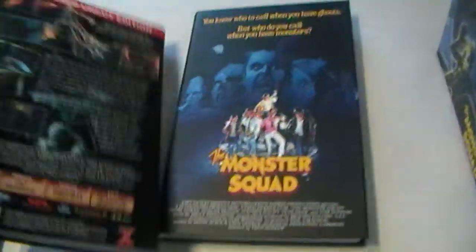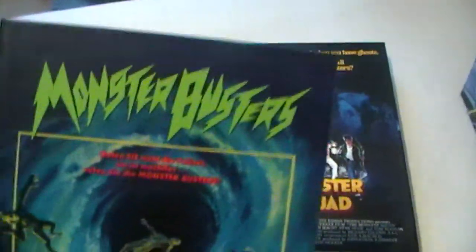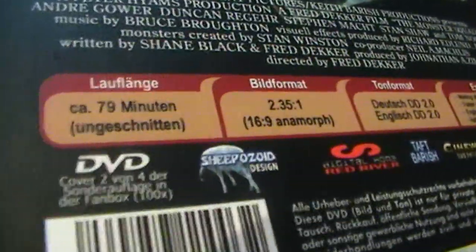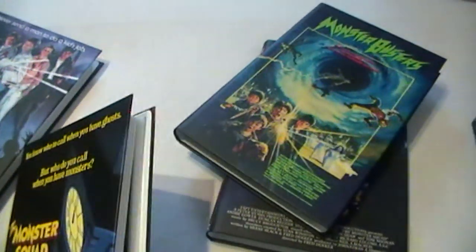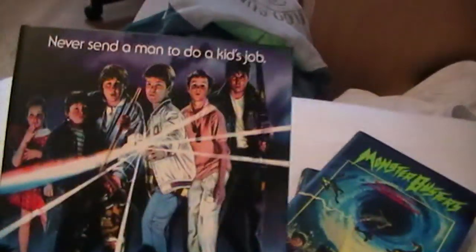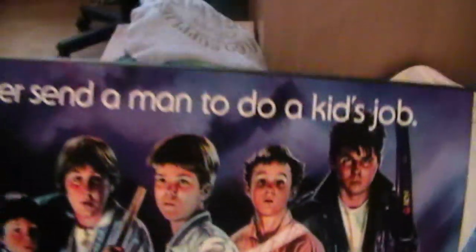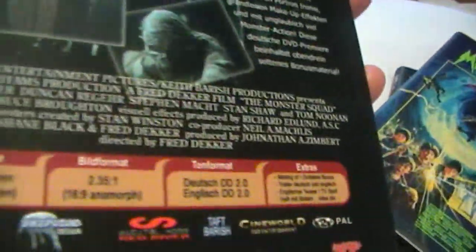Then the second hard box is this one — a classic cover from Monster Busters or Monster Squad. There are so many titles that change it always. Number 2. This is hard box number 3. There is always the same disc inside, so you only get a letter in hard box number 1. Very cool. Number 4.